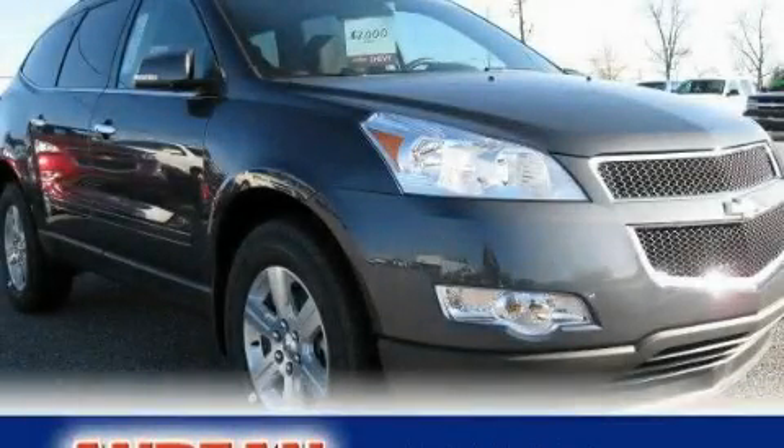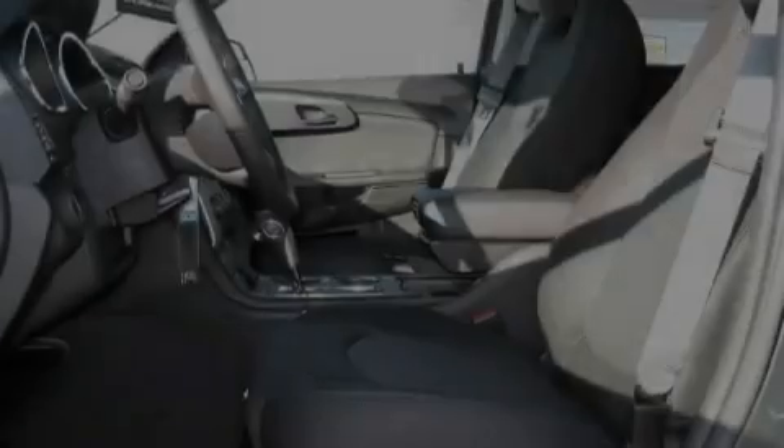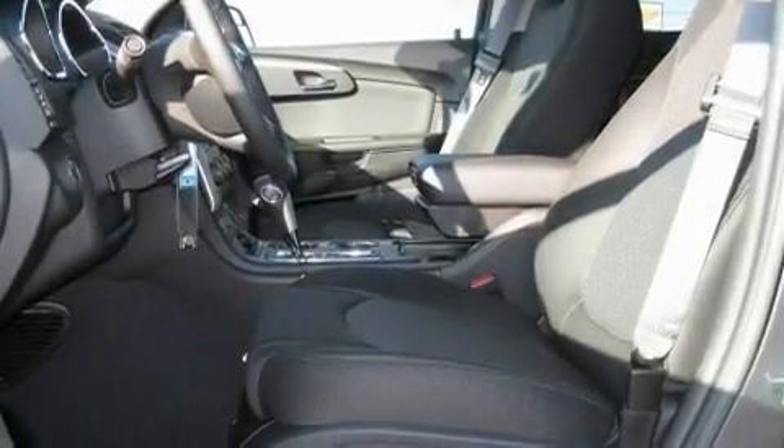This is a brand new 2011 Chevrolet Traverse, a great blend of utility, comfort, and style. It has a 3.6-liter six-cylinder engine and a six-speed automatic transmission.